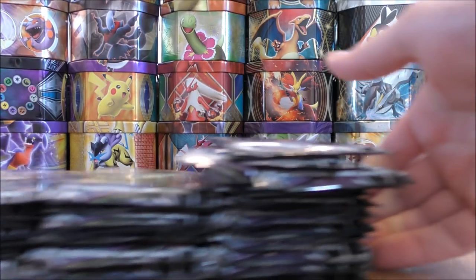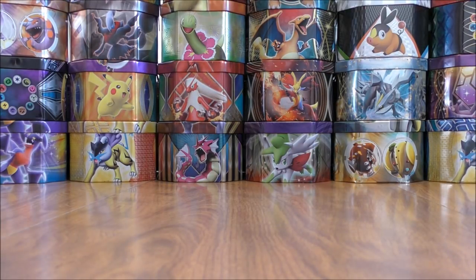Very excited to open up these 40 packs. Ultra Prism is the 77th set in the Pokemon TCG. The set was just released this past Friday, February 2, 2018. This set is very good for both collectors and competitive players. Lots of valuable cards in this set, hoping to pull some in this opening. And if you're short on time, at the end of this video I'll summarize all of my good pulls.